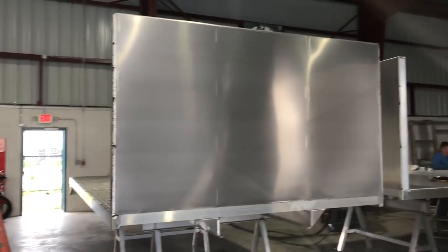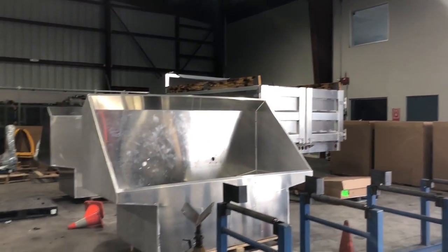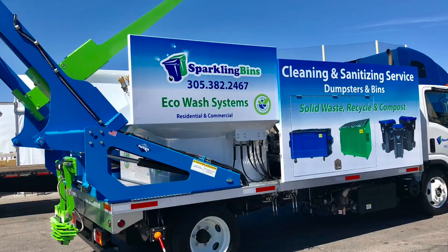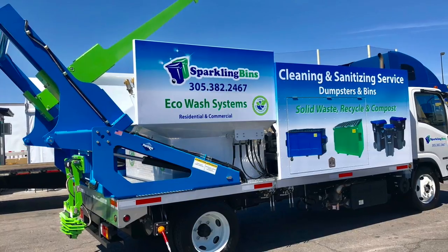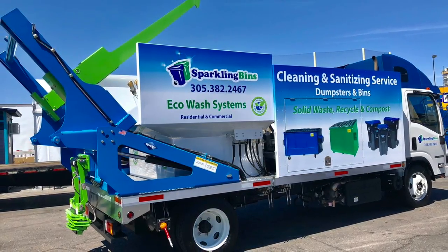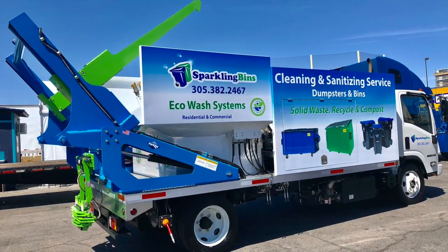I'm proud to say that we're in the process of starting to build eight of our new commercial dumpster cleaning trucks that we unveiled at the Waste Expo in Las Vegas. We have six of those trucks already sold, in addition to the one we just sold to Hawaii, and we have two more that will be for in-stock purposes. There's a high demand for the commercial dumpster cleaning trucks.